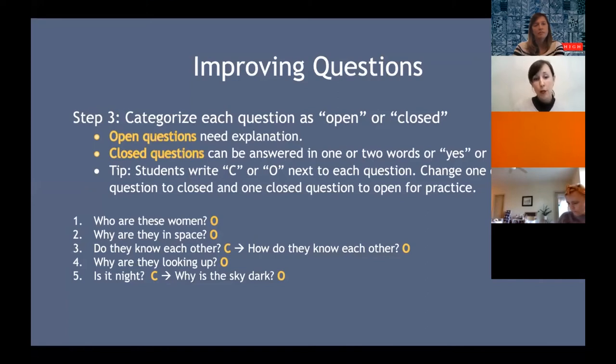Have students write an O next to open questions and a C next to closed questions. This can lead to great classroom discussions — sometimes there may be a debate on whether a question is open or closed. For example, 'Do they know each other?' is probably a yes or no — closed. But if we want students working with open questions, challenge them to change it: 'How do they know each other?' Similarly, 'Is it nighttime?' is closed, but 'Why is the sky behind them dark?' is more open-ended. I prefer students to work with open-ended questions because the whole point is to research, learn, and gather evidence.